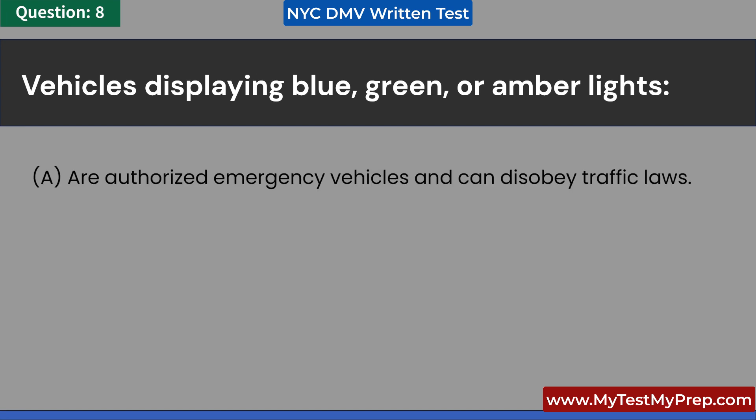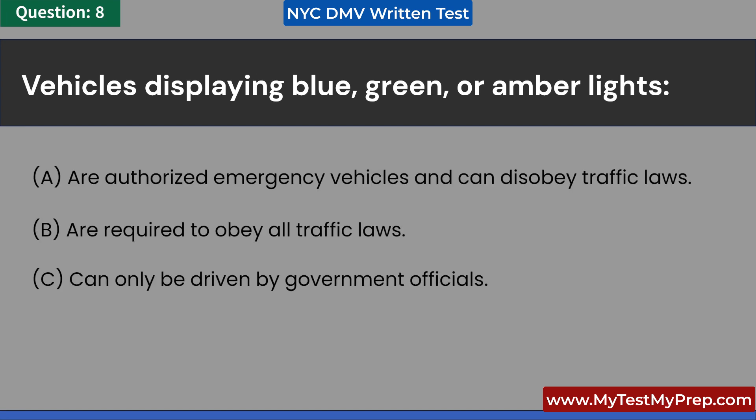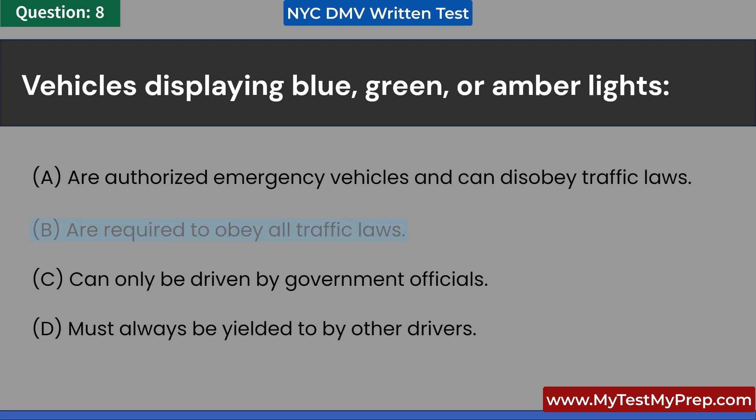Vehicles displaying blue, green, or amber lights: A. Are authorized emergency vehicles and can disobey traffic laws. B. Are required to obey all traffic laws. C. Can only be driven by government officials. D. Must always be yielded to by other drivers. Answer: B. Are required to obey all traffic laws.